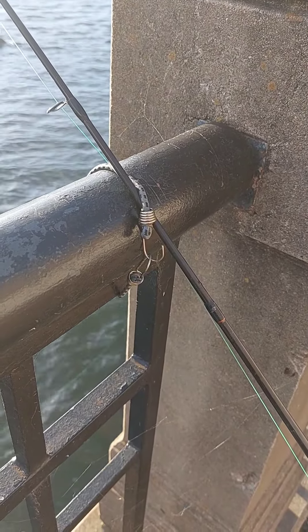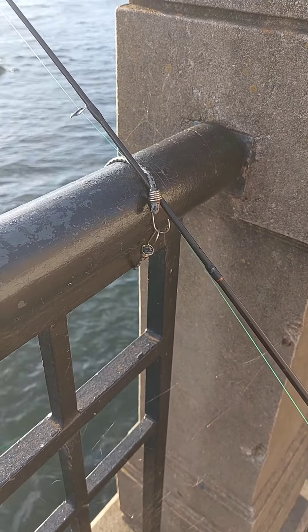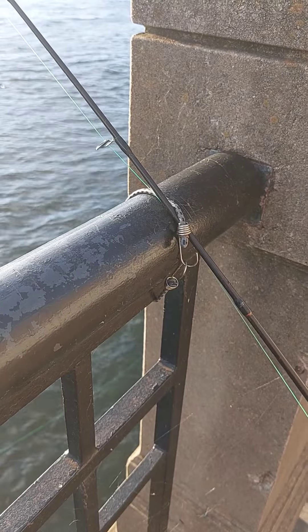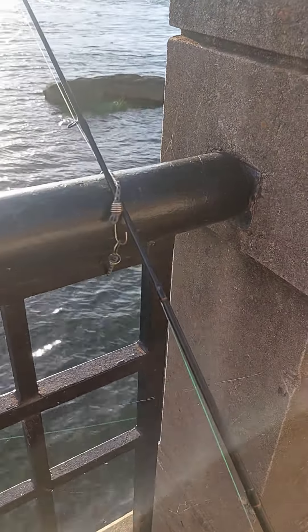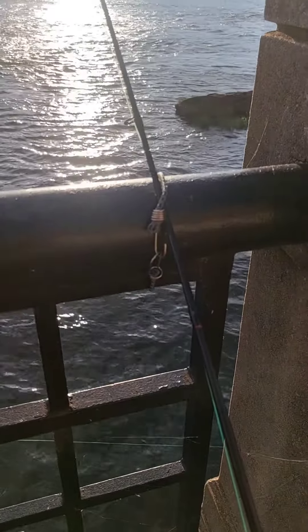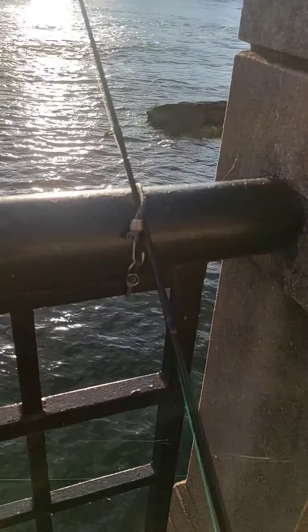Alright guys, as you know I always fish with multiple poles. When I'm down at the river walk I use these little bungees to keep them on the rail, because if you don't, I've seen quite a few go into the river. I've actually caught three rod and reel combos myself that somebody else lost. So if you got something you can anchor them to, it's really good to make sure you don't lose your rod.